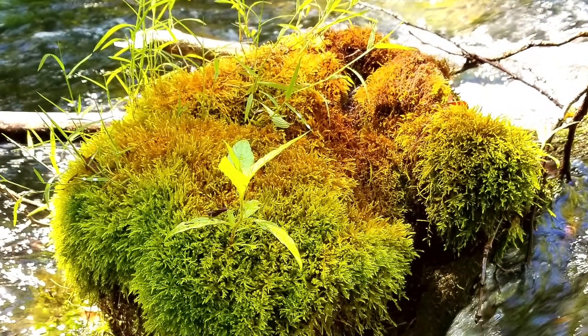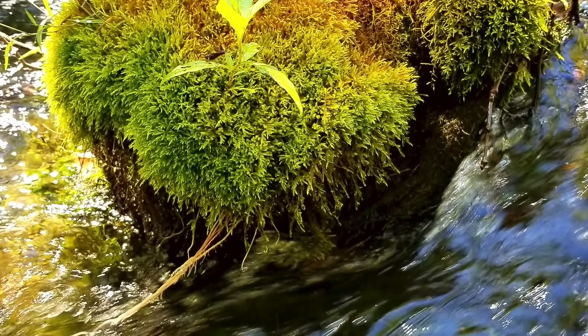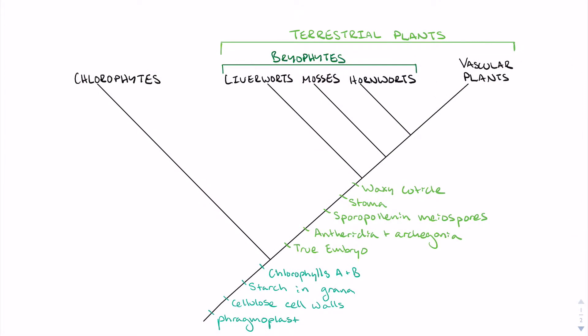Bryophytes represent the crucial link between green algae and vascular plants and mark an important transition in plant evolution from life in water to life on land. Like their algal ancestors, bryophytes and other terrestrial plants contain chlorophylls A and B, store glucose as starch and grana, and have cellulose cell walls. They also complete mitosis using a phragmoplast.